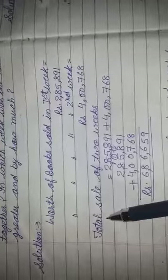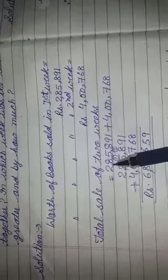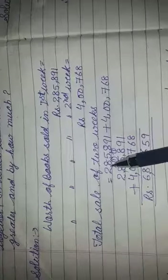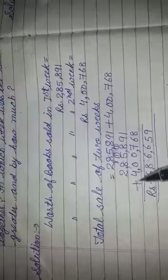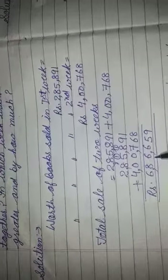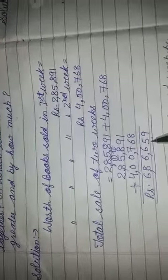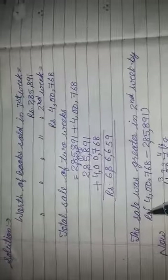तो दोनों जो week हैं उनकी जो total sale हुई उसको find out करना है. इसके लिए हमने दोनों सब्ताह की जो sale हुई थी उन दोनों को plus करना है. इन दोनों को plus करके हमारे पास आया 7,62,691.